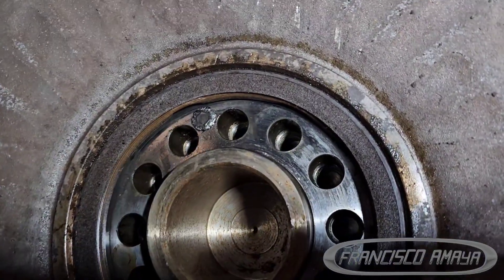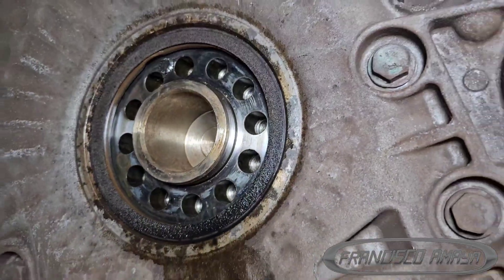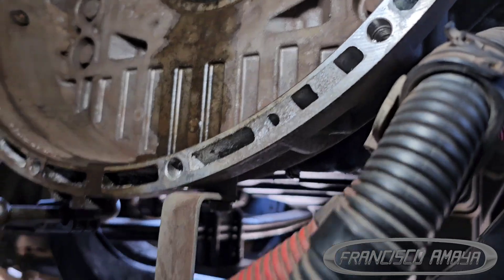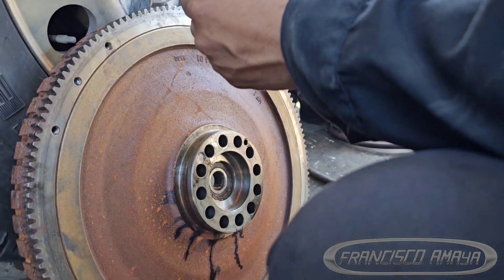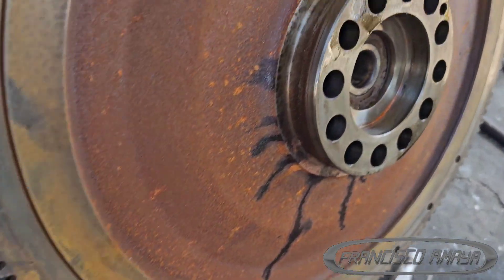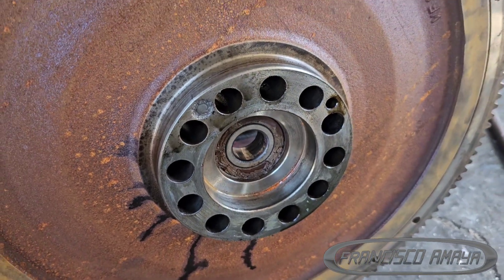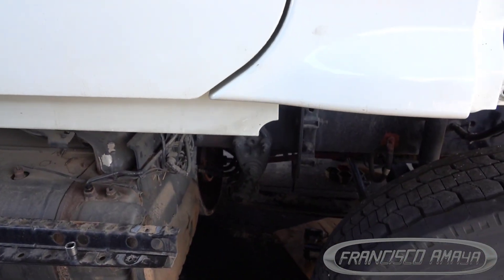The problem was that the flywheel wasn't aligned correctly to the timing mark. The crankshaft has a specific mark where the flywheel must align. If the flywheel isn't aligned to that mark, the sensors and computer detect that timing is incorrect and the engine won't fire the cylinders — this is a protection measure to prevent serious damage like piston or cylinder head damage.